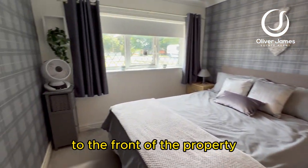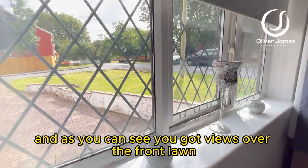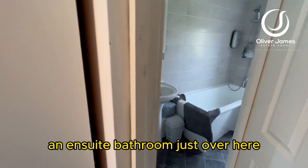This is the main double bedroom to the front of the property, and as you can see you've got views over the front lawn. If I spin around, you'll see plenty of room for wardrobes, and the ensuite bathroom is just over here.